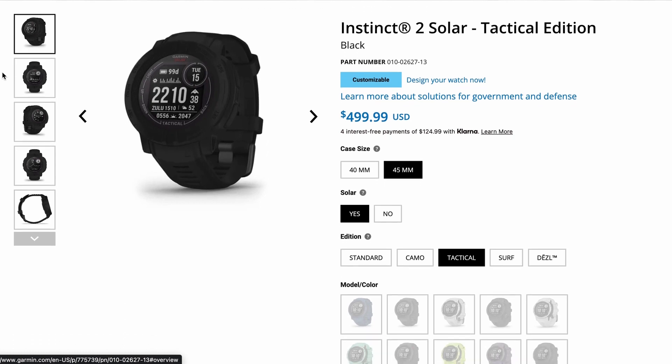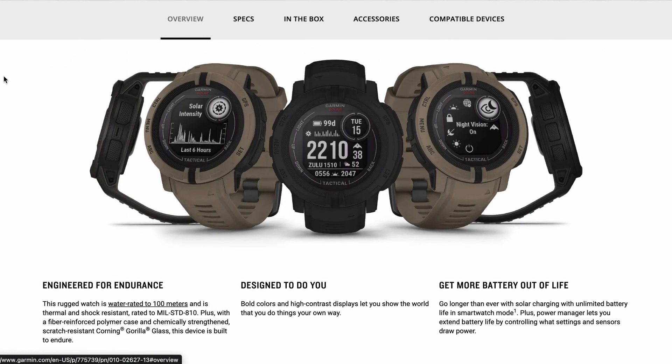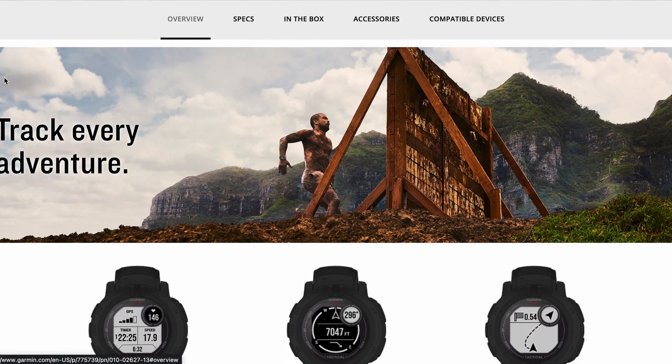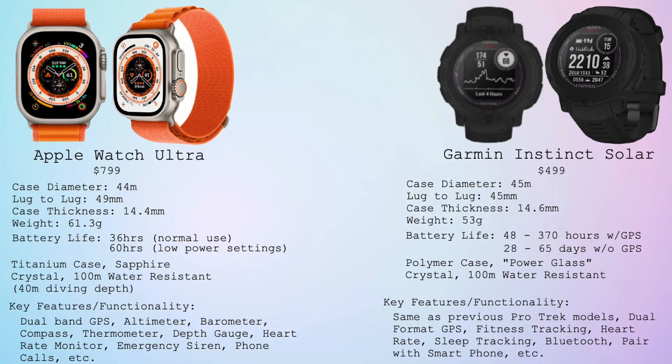Last on the list, number five, is the true smartwatch. It is the Garmin Instinct Solar, coming in at $499 US dollars. It has good dimensions for being a smartwatch and has a plethora of functionality, just like all of the previous watches we've mentioned. Being a smartwatch, it has GPS, fitness tracking, heart tracking, sleep tracking, and it can be paired with your smartphone. As far as battery life, there is solar charging as well as USB charging. While using the GPS, this watch has a battery life of 48 to 370 hours, depending on if it's in battery saving mode or not. If you're not using the GPS and you're only using the smartwatch features, this watch can go up to 65 days with its battery life.